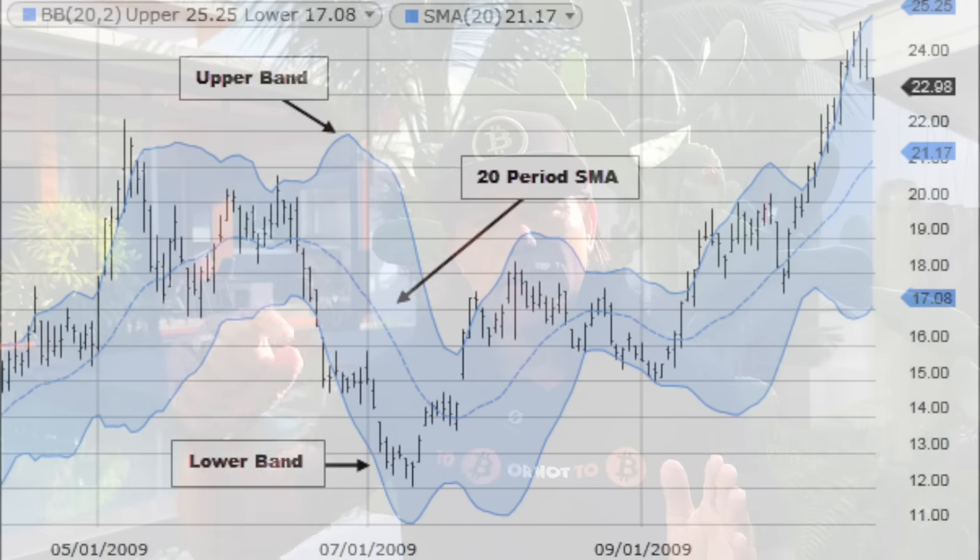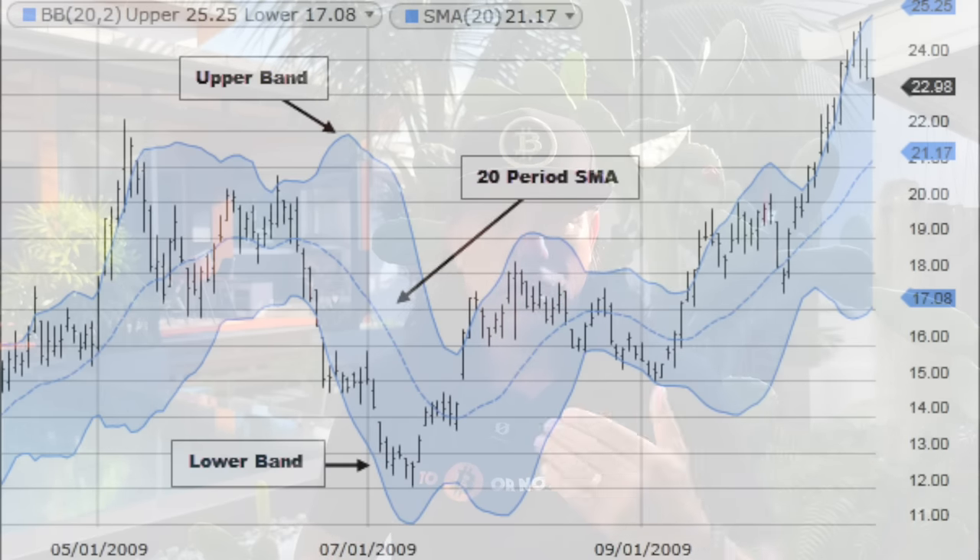The trading tip: the Bollinger Band is a beautiful indicator. The midline is a 20-period moving average, and the top and bottom lines indicate price volatility. Every time you reach the top of the Bollinger Band and there is a short signal in the Bitcoin Family indicator setup, that's a good short — we're at the top of volatility and could retrace to the midline or even the bottom band. Conversely, if you're at the bottom of the Bollinger Band and there's a long signal, take that long.